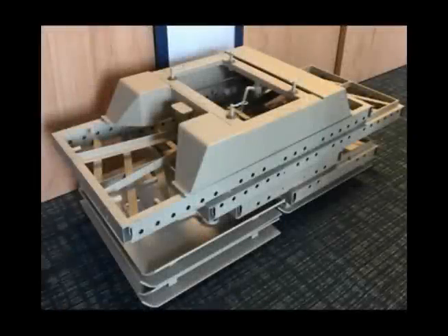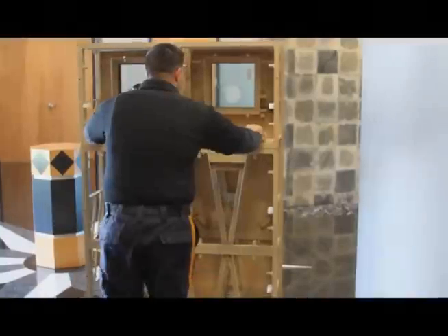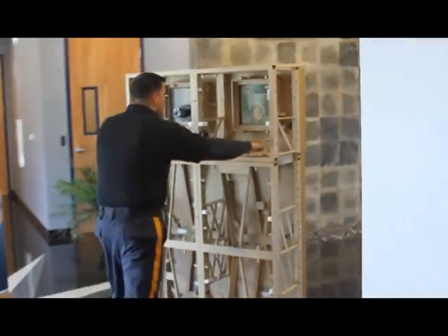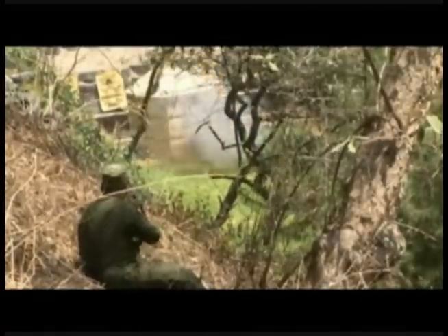McCurdys Armor Mobile Ballistic Shield is designed with small components for ease of transport. It connects in seconds to make a mobile barrier capable of stopping multiple bullets from rifles, pistols, and shotguns.